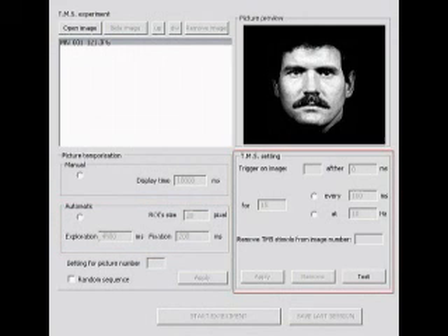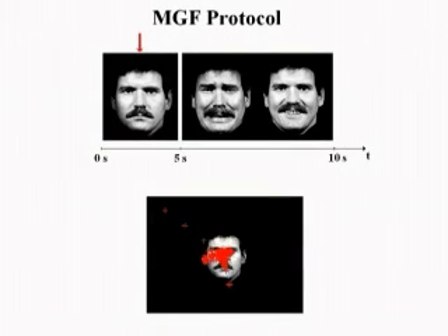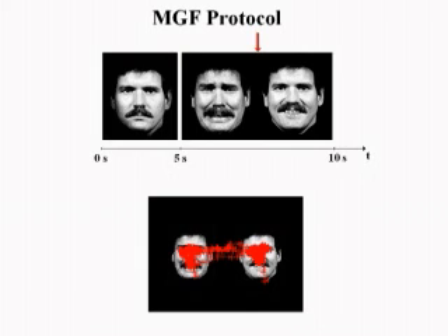ASTIDET also allows management of the properties of TMS pulses, such as frequency, start time, and delay. The subject is visually stimulated with neutral, happy, and sad facial expressions, shown according to a new visual stimulation protocol called Memory-Guided Filtering. The MGF protocol first shows a neutral face so that the subject can naturally memorize all of its features. Then MGF randomly shows a pair of happy and sad facial expressions.